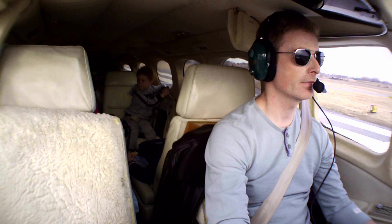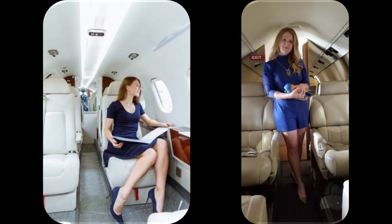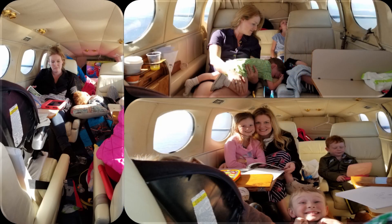Flying a Cessna 421 is nice because the flight deck is a tad separated from the rest of the cabin. Here's what I imagine the cabin looks like behind me when I'm flying. Here's what it really looks like.